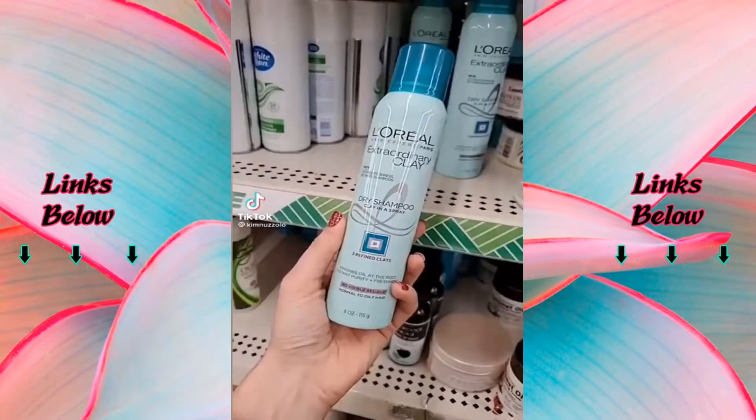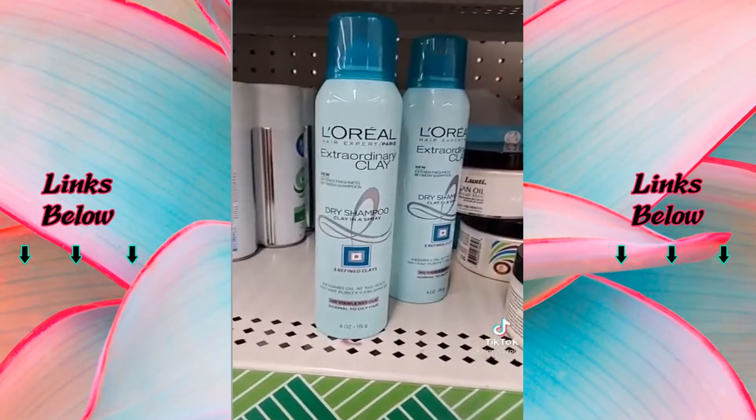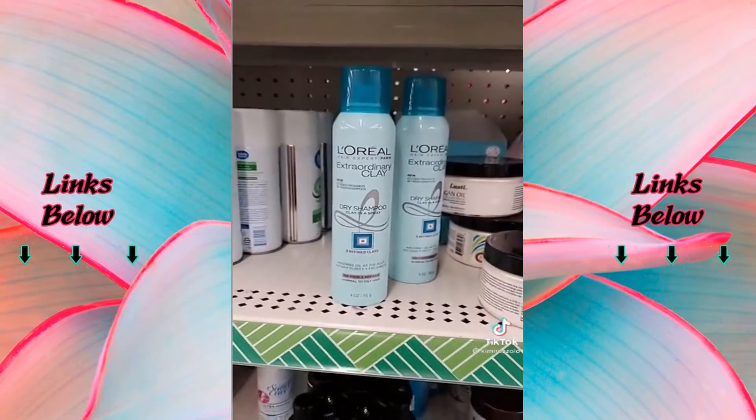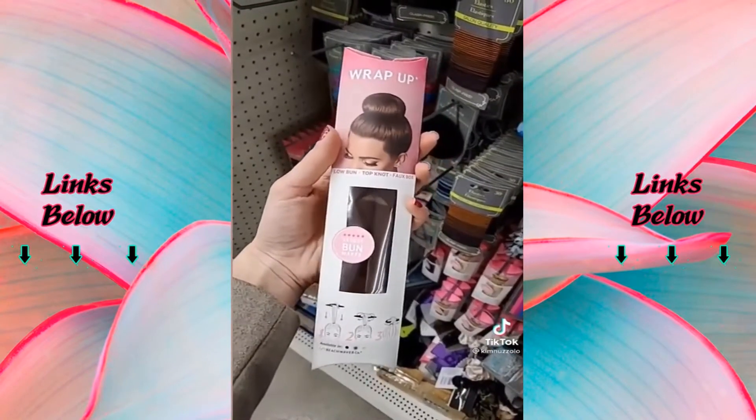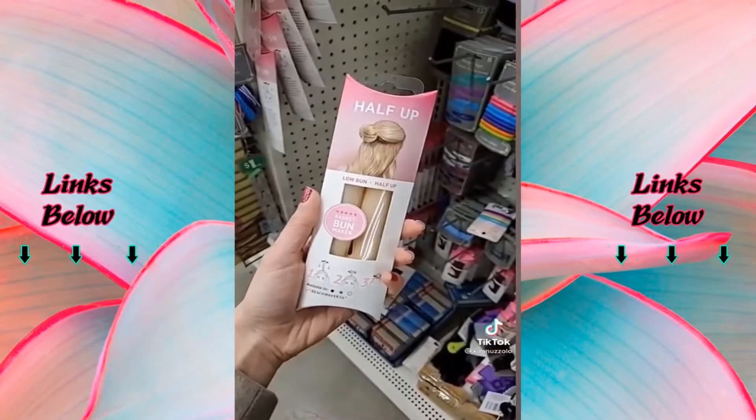New amazing name brand finds at Dollar Tree. First up is this L'Oreal Extraordinary Clay Dry Shampoo — no need to ever spend more than a dollar on dry shampoo now. Next up we have this Beach Waver brand bun maker. They have it in brunette as well as blonde.